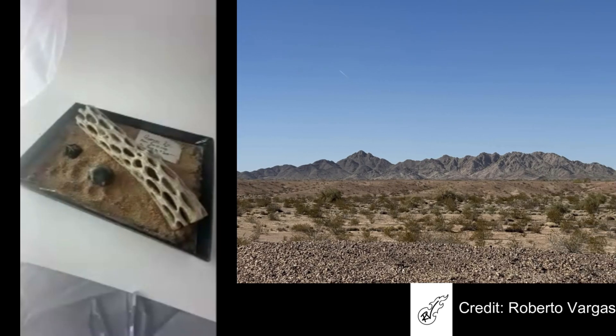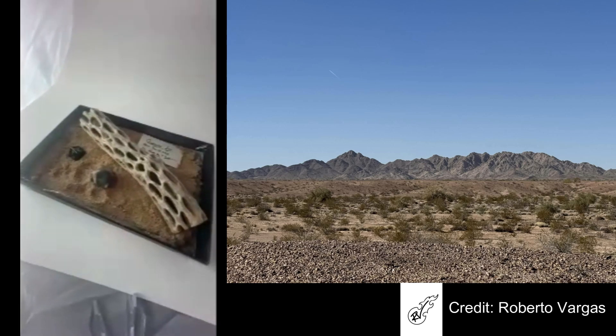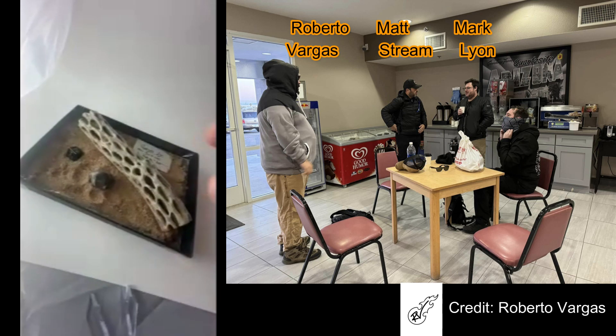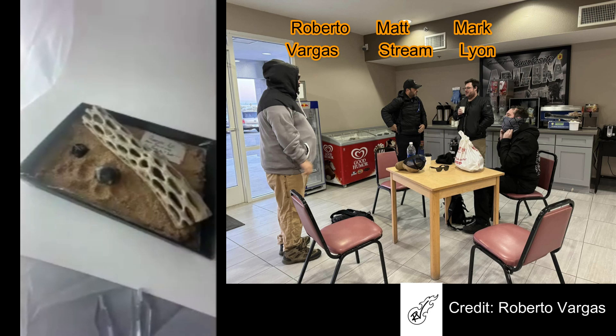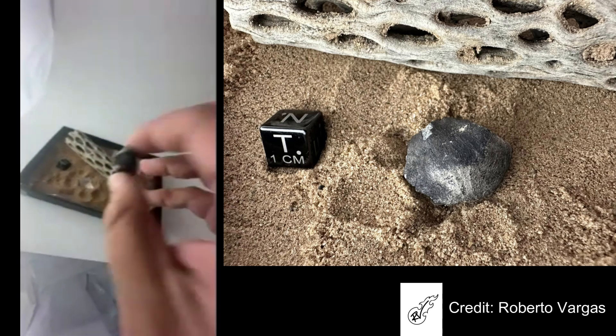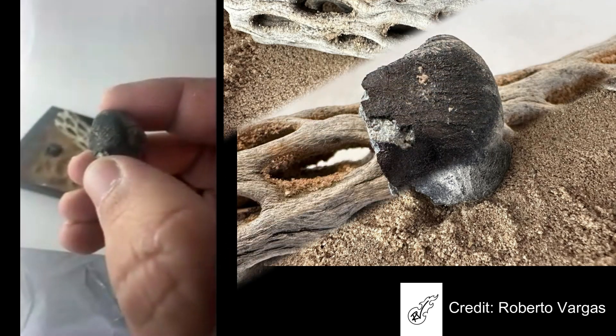Hey everyone, we're checking in right now with the freshest meteorite recovery in the world. Roberto Vargas, you just got back from my backyard — Quartzite, Arizona. Yes sir! I spent three days there and did not find anything, but even the skunking is a good time because you get to hang out with meteorite hunters, and in the field you get exclusive opportunities to purchase the freshest fall — and that's what we did.